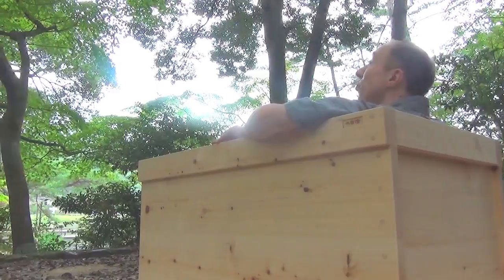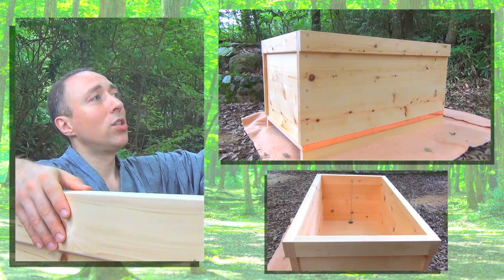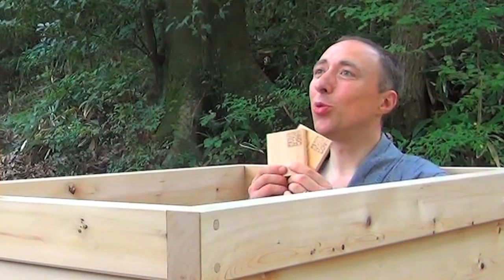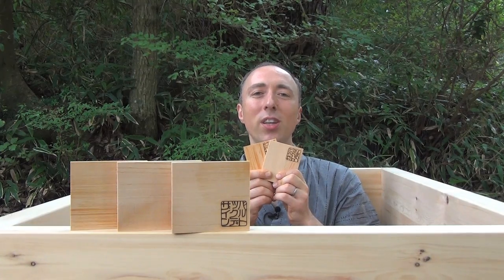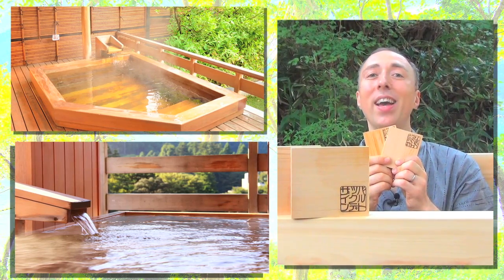Have you ever seen a Japanese Ofuro? Actually, this is it. I am designing, producing, and exporting Japanese bathtubs worldwide for over 10 years now. This bathtub is made out of Hinoki — the wood used to build castles and shrines. When you soak into a wooden bathtub, the aromatic hot water will purify your body and energize your mind.